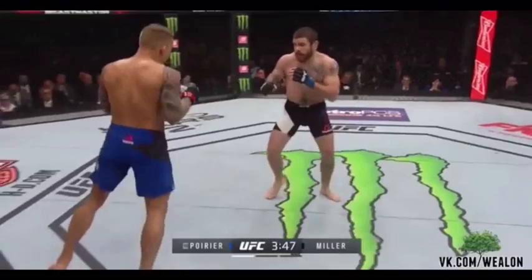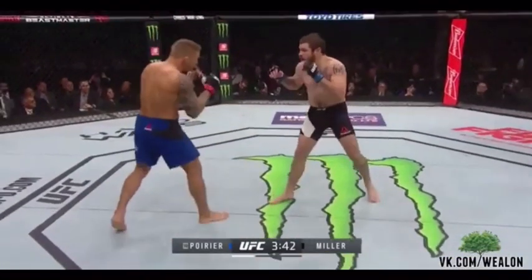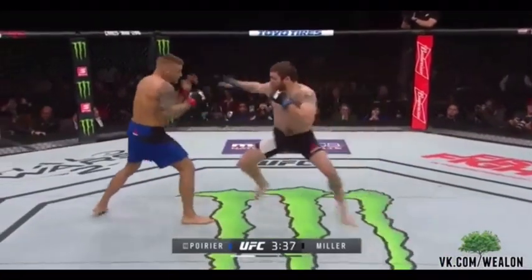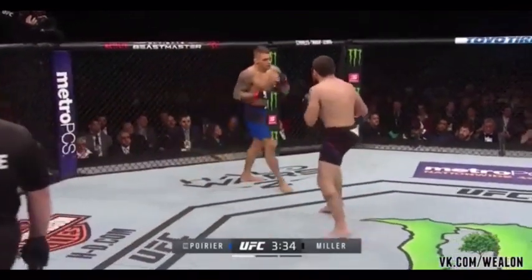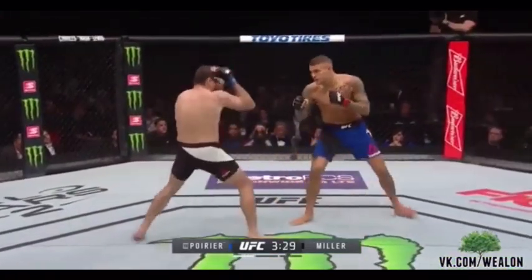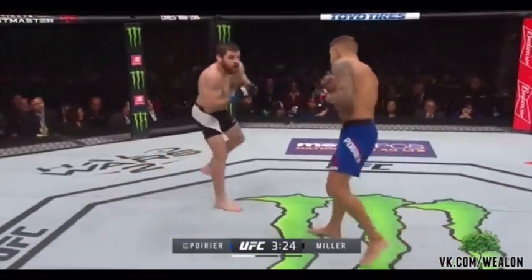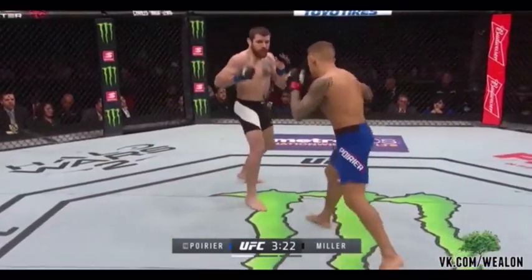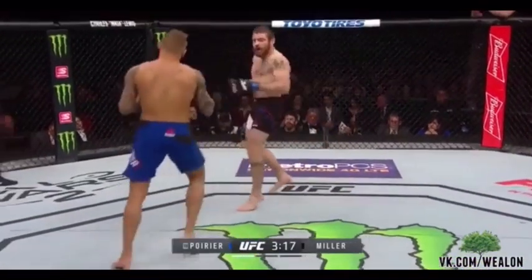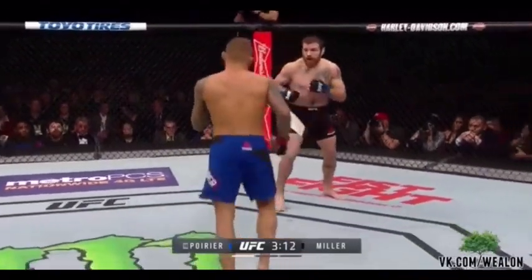Another beautiful leg kick by Poirier. Nice double jab there by Poirier as well. Jim's thrown that right hook up top and then went straight left to the body — that's an investment for later in the fight, hoping that the body damage takes a toll as the fight progresses. There's a strong leg kick by Miller as well. Poirier's got some long punches, and he throws them nice and straight — you don't have many wasted actions when he's throwing his punches; he doesn't tend to loop them very often.